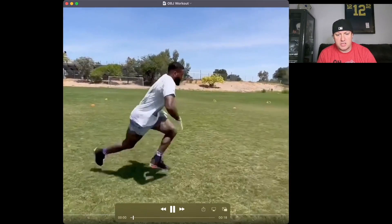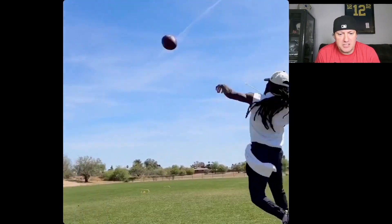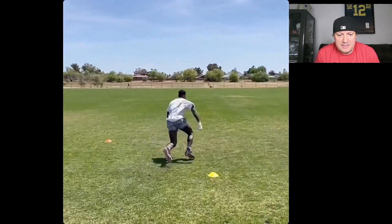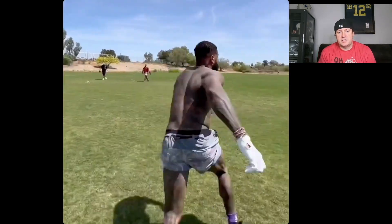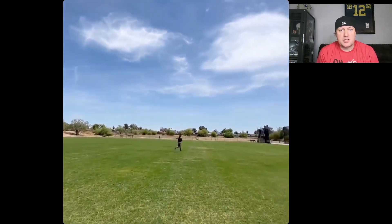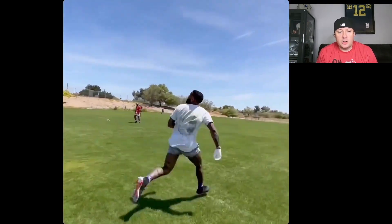We're going to look at these clips multiple times in a row. Here's him running — pretty much a simple little jog, catching the ball one-handed, which is cool for the highlight reel. Getting downfield, dropping it down, making the cuts. So we're moving laterally here, which is a good sign. We're moving with some assertiveness, which is a good sign.